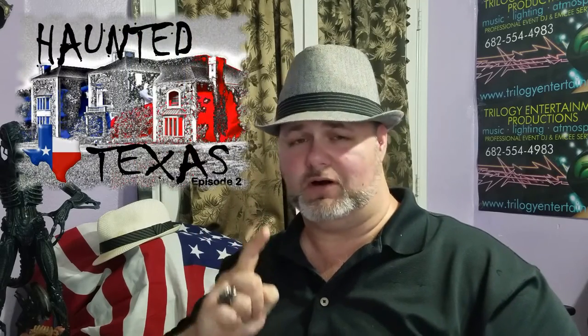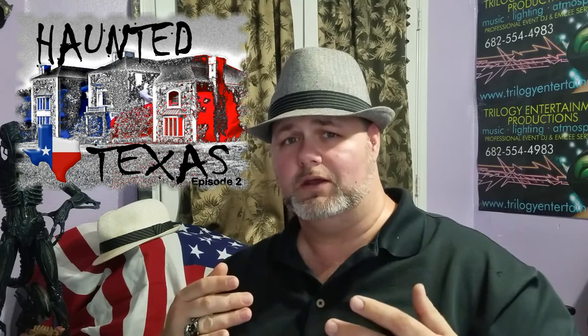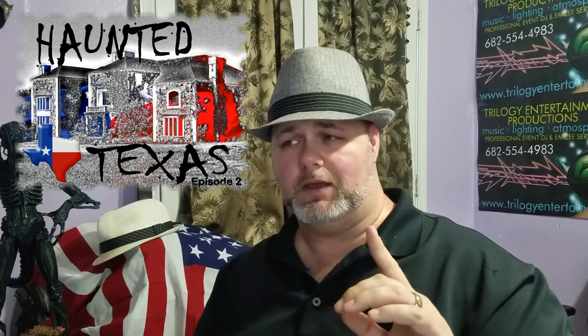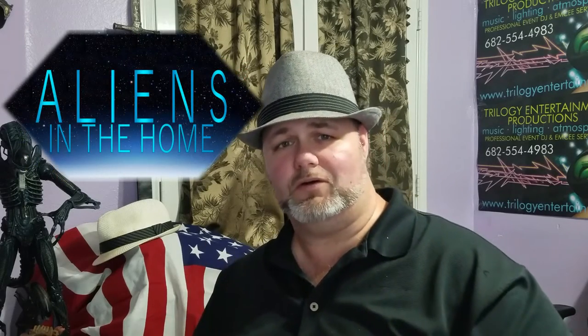Keep your eyes open for another episode of Let's Talk. We've also got another episode of Haunted Texas coming out soon — I've started filming and am doing a lot of research for the voiceover and narration, so it's going to be a good one. I'm hoping we can actually catch some activity on camera. Also keep your eyes open for another episode of Aliens in the Home — we're going to do a part two pretty soon, that's going to be a lot of fun.